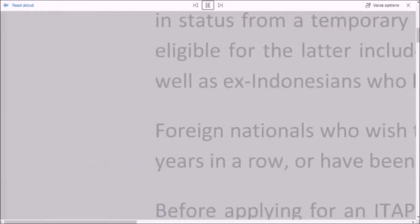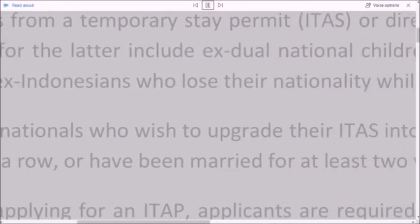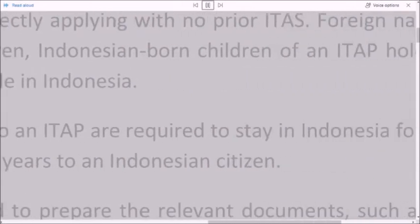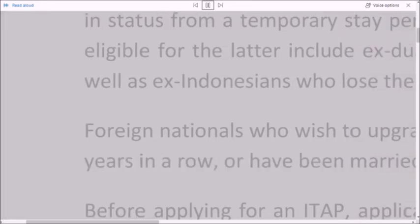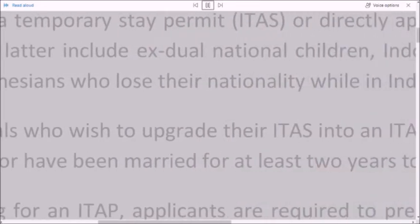Foreign nationals who wish to upgrade their ITAS into an ITAP are required to stay in Indonesia for three years in a row, or have been married for at least two years to an Indonesian citizen.